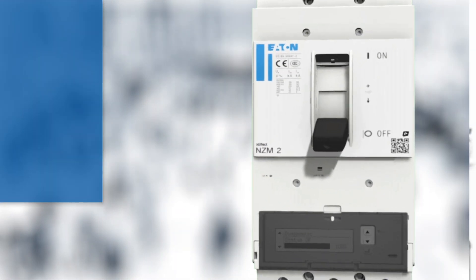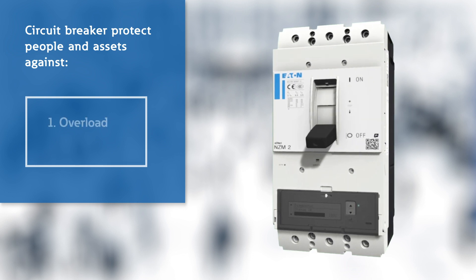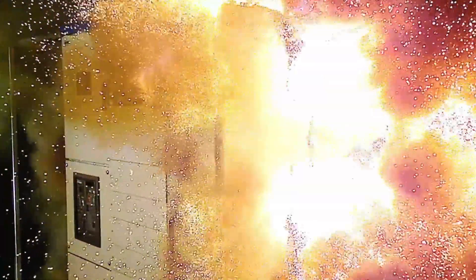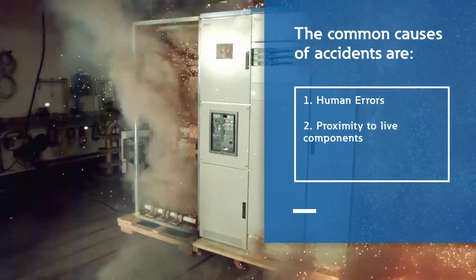Circuit breakers contribute to continuity and help to protect people, property and assets against two main risks – overload and short circuit. Common causes of accidents include human error, proximity to live components, and damaged or malfunctioning equipment.